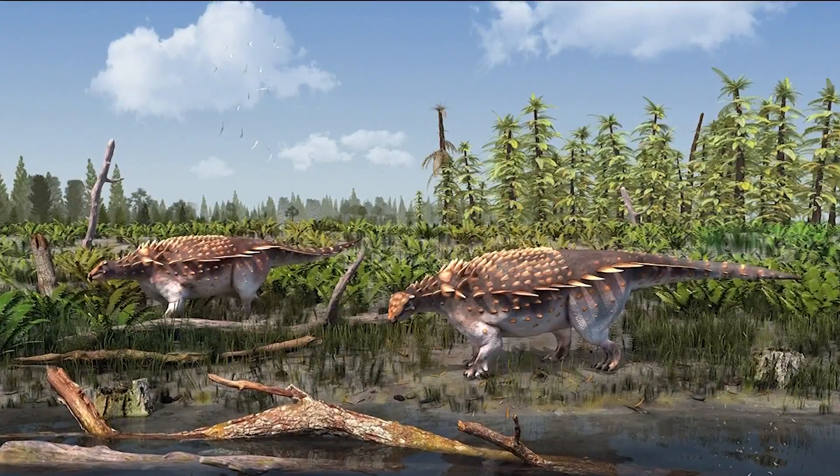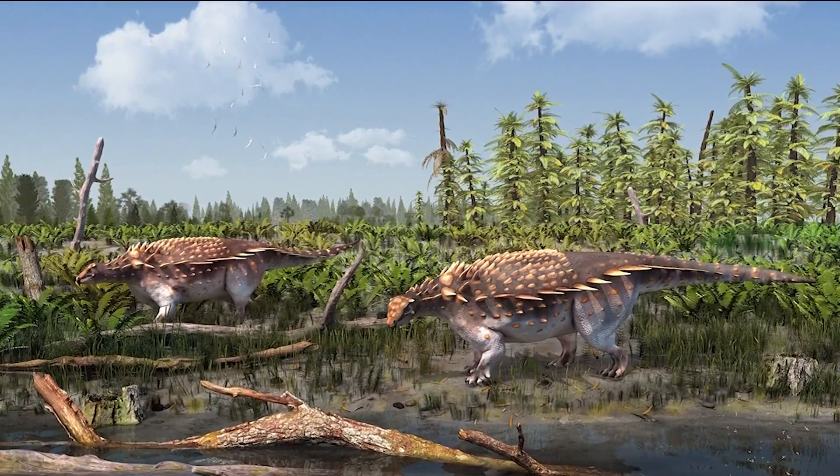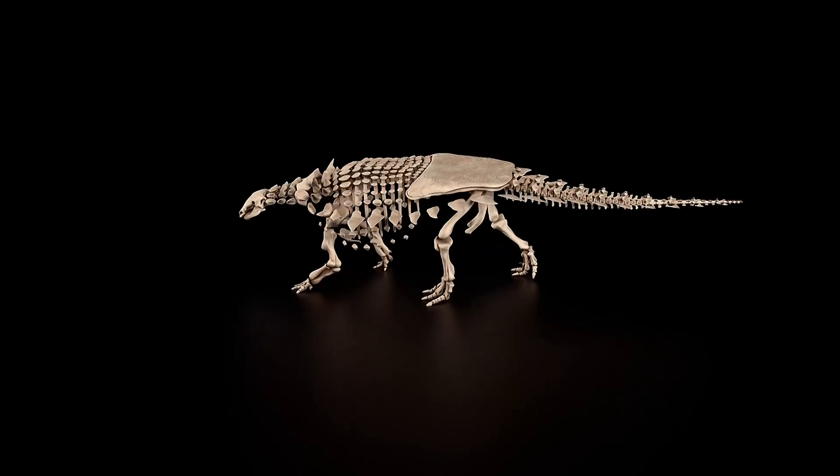Speaking of something we don't see current day, there's a new dinosaur. Researchers found the dinosaur on the Isle of Wight off the coast of England. The armored dino is named after Professor Paul Barrett of the Natural History Museum in London.